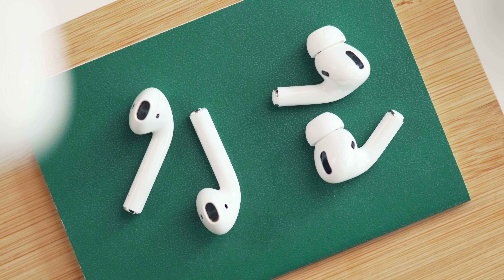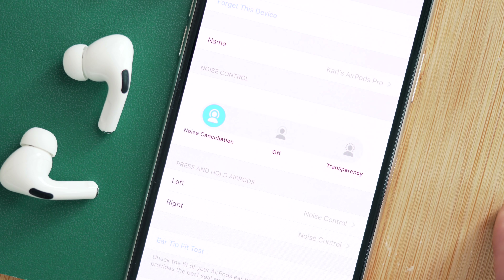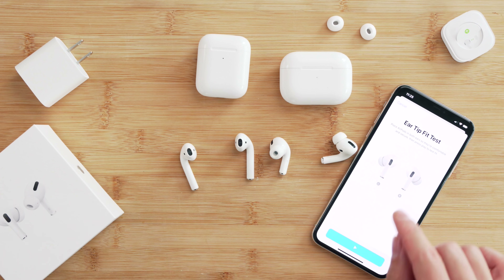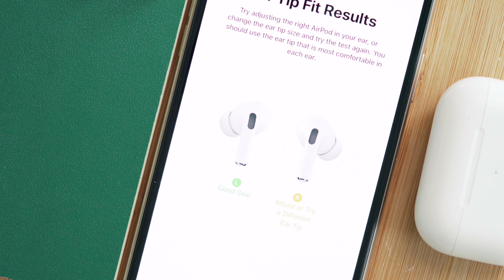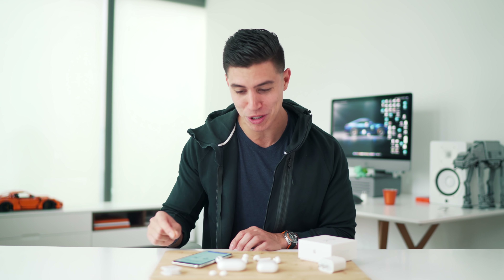Are they a big upgrade from the OG AirPods? The simple answer is yes. Sound quality through all of the ranges sounds better — you definitely notice way more bass on the Pros. The active noise cancelling that these guys achieve for being in-ear headphones is actually quite impressive, and you need the silicone to create the seal inside your ears. There is a test to determine which size silicone tips you'll choose. I was lucky enough to have the mediums, which come pre-installed.